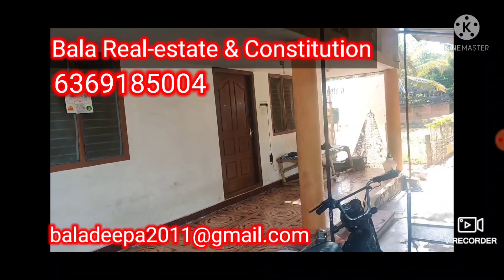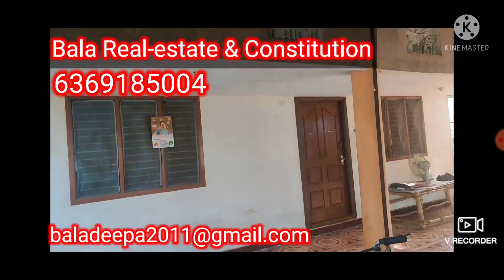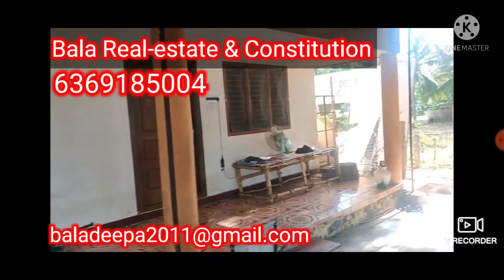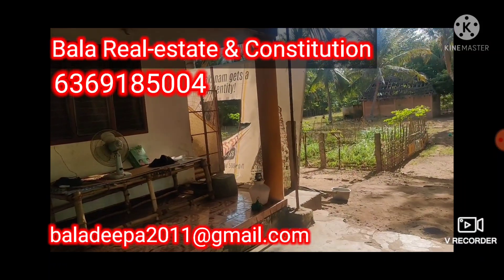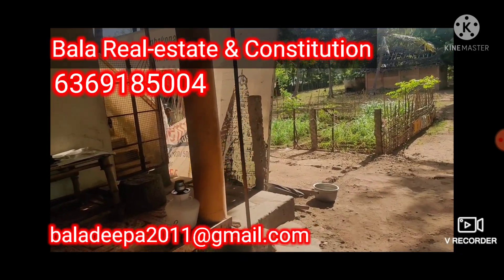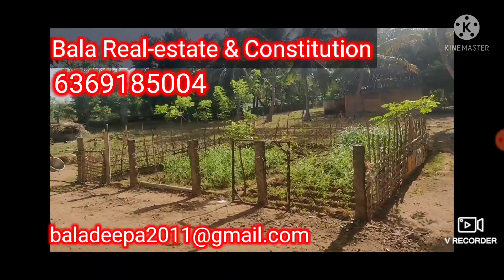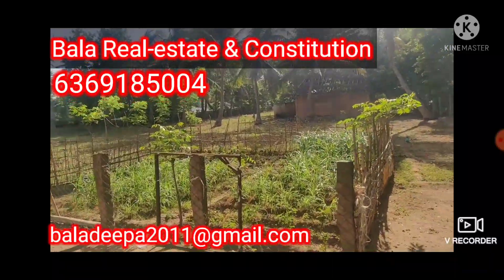Double bedroom attached. Refinishing is included — this is a very big property. There are two boards. This is a farm and it is a very big property.